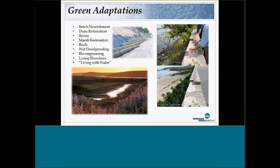Green adaptations include beach nourishment and dune restoration, berms, marsh restoration to dissipate wave energy, artificial reefs, wet flood-proofing, bioengineering with biodegradable structures, and living shorelines — which I consider on the edge of hybrid since they often include rock sills. There's also the concept of living with water — like a Seattle area project that intentionally allows flooding of a designated zone, accepts the water coming in, and then recovers. That's okay too.